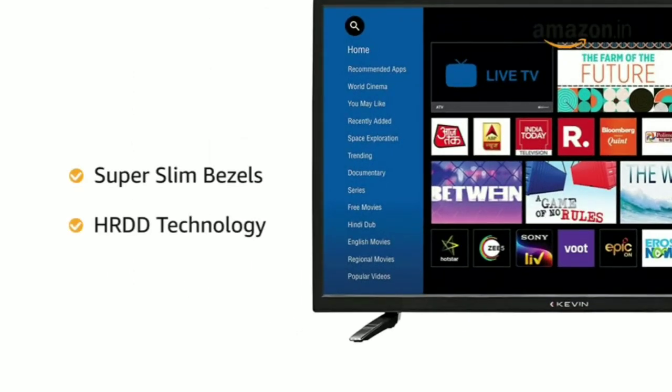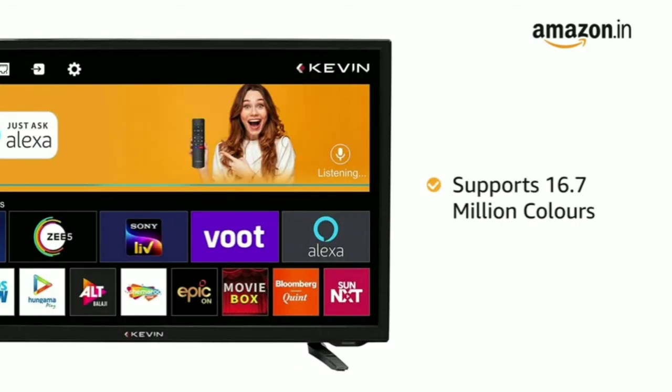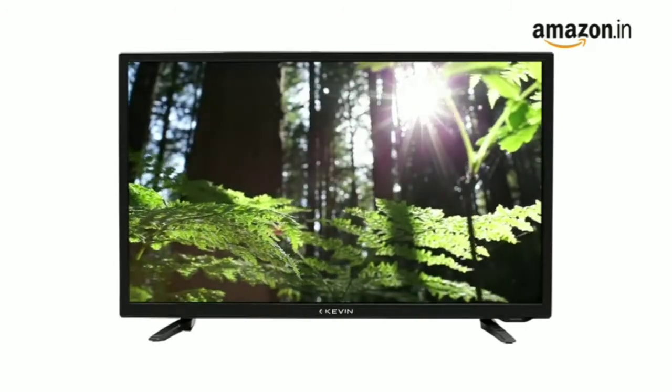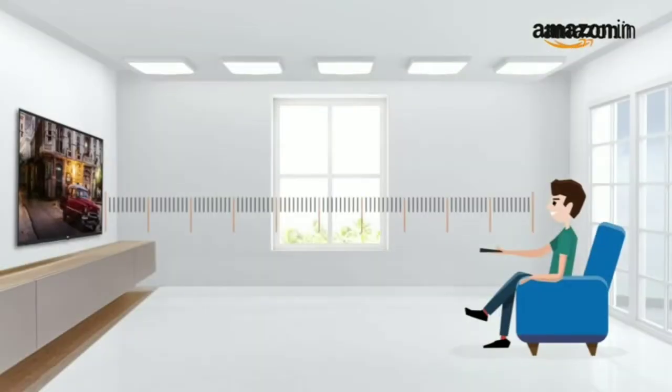This Kevin television comes with an A-plus grade panel with super slim bezels and features HRDD technology that produces accurate colors across a 178 degree wide viewing angle. The television supports 16.7 million colors that lets you enjoy a wide color gamut for more intense lifelike visuals.